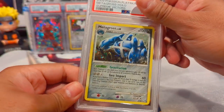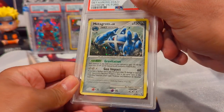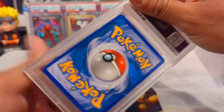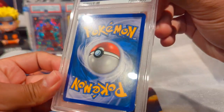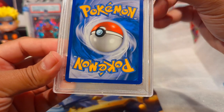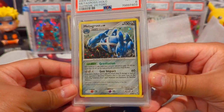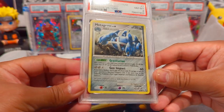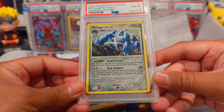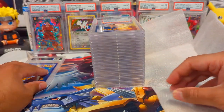Here we go - our first card is a Platinum Supreme Victors Metagross holo, which looks fantastic. The holo itself has like no scratches or anything. This is a pack-fresh pull but it has some imperfections - you can see some corner nicks down there. This one got an 8, but I'll take that for an old card. Quality control wasn't always the best back then for Pokemon, but man that holo looks so good - the galaxy foil.